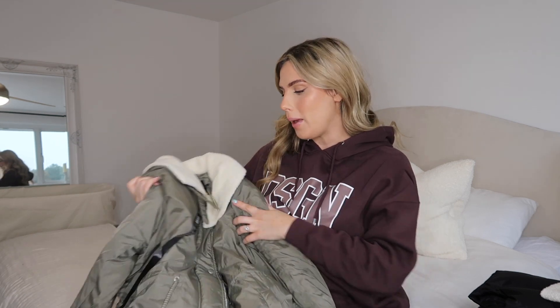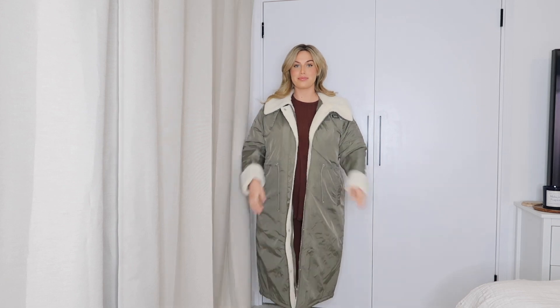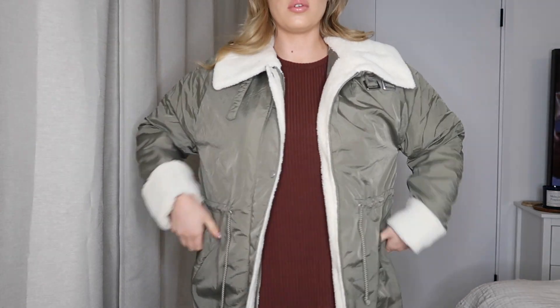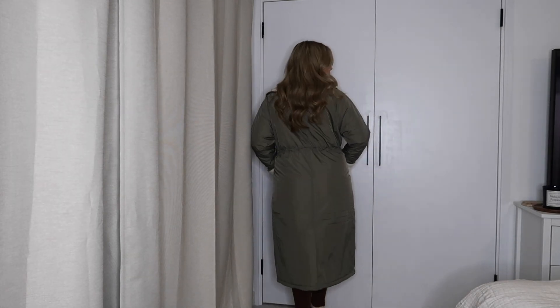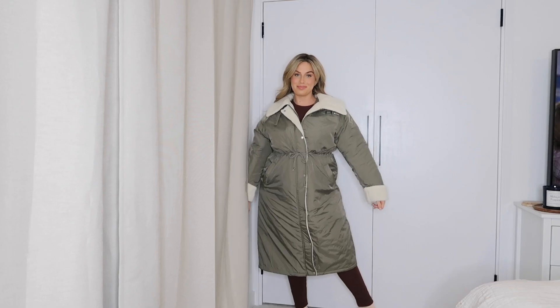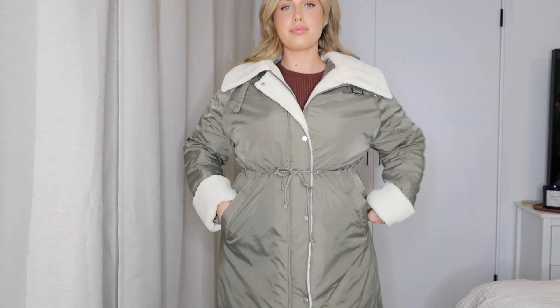Moving on to my other two coats — these are more like warm wintry coats. This one I loved; I haven't seen anything like it. They also had it in black. They call this a borg-lined parka in khaki, and I picked it up in a size 12. It's really thick and where it's lined with this borg material, it feels really warm and snuggly. I'm absolutely obsessed with green at the minute! It's got zips and buttons all down the front, and you can pull it in at the waist with little toggles to give yourself a bit more shape.